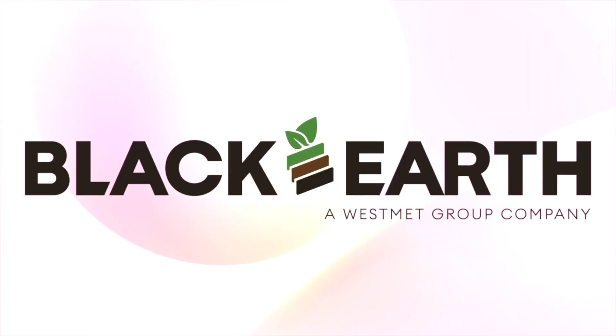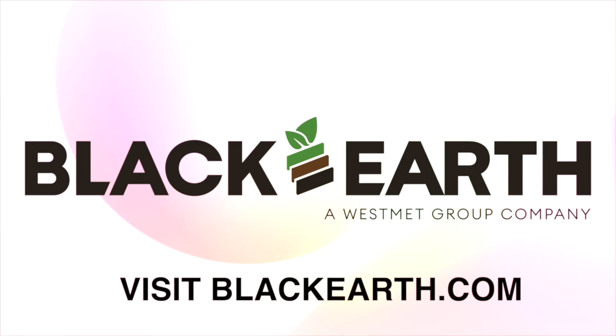Black Earth offers a full suite of humic solutions, from high-purity granules to powder, liquid, and soluble formulations, all powered by pure Humalite. Trusted by growers worldwide from one of the world's rarest Humalite reserves. Grow stronger with the power of Black Earth Humalite. Learn more from mine to market by visiting blackearth.com.